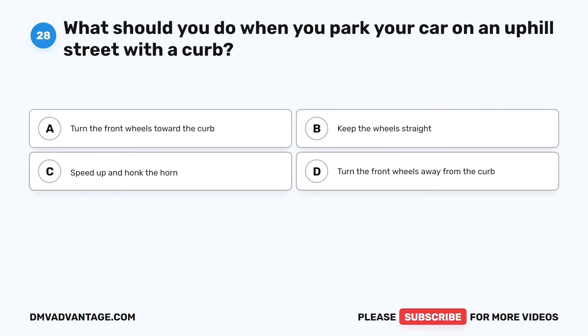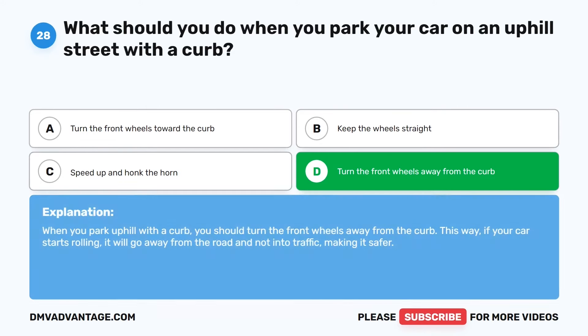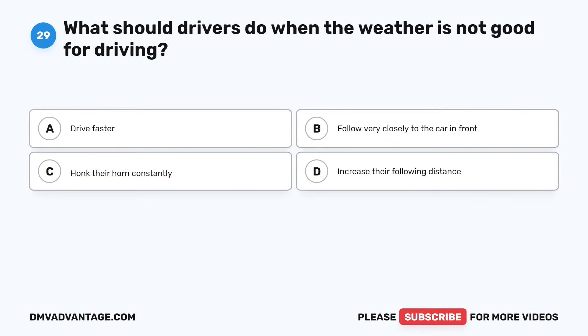Question 28. What should you do when you park your car on an uphill street with a curb? The correct answer is D: Turn the front wheels away from the curb. When you park uphill with a curb, you should turn the front wheels away from the curb. This way, if your car starts rolling, it will go away from the road and not into traffic, making it safer.